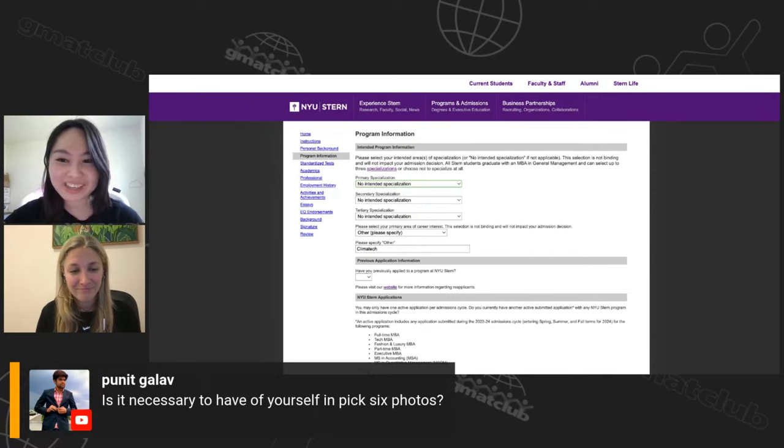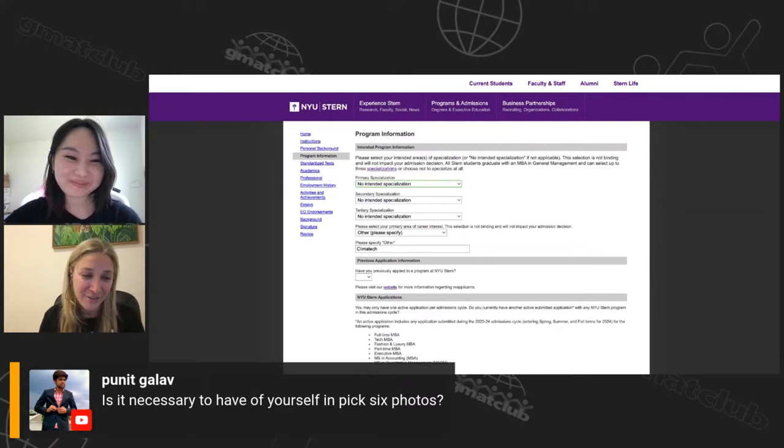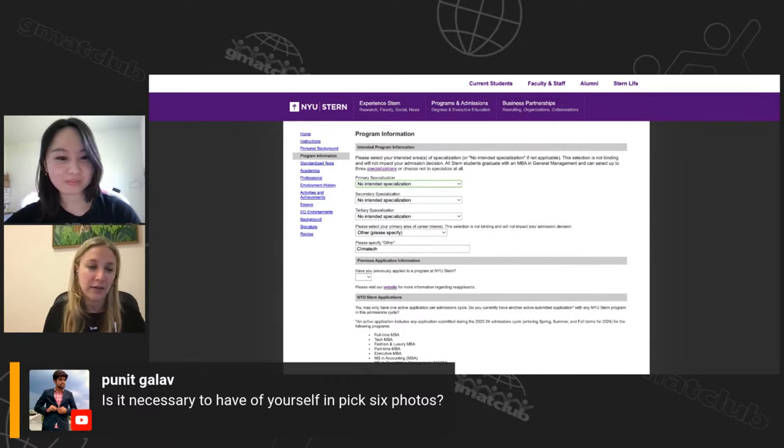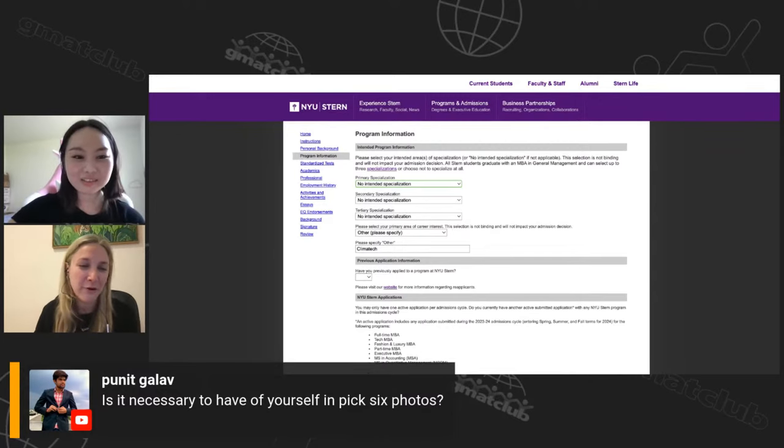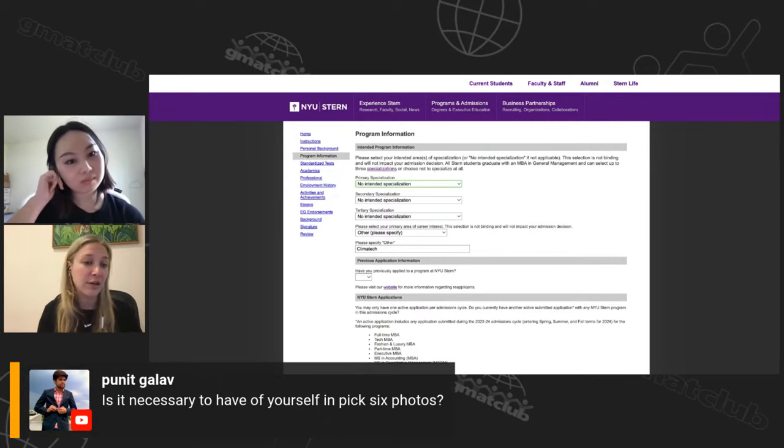Is it necessary to have a photo of yourself in the Pick Six? I usually tell people to have at least one picture of themselves, but not all six have to include you. Try to have pictures you actually took. If you don't have a photo doing the activity — say, video games — have a friend or family member take one of you. I've had clients take photos specifically for the Pick Six. The important thing is that it's meaningful. If you created a work of art, include the art — you don't have to be in the picture.